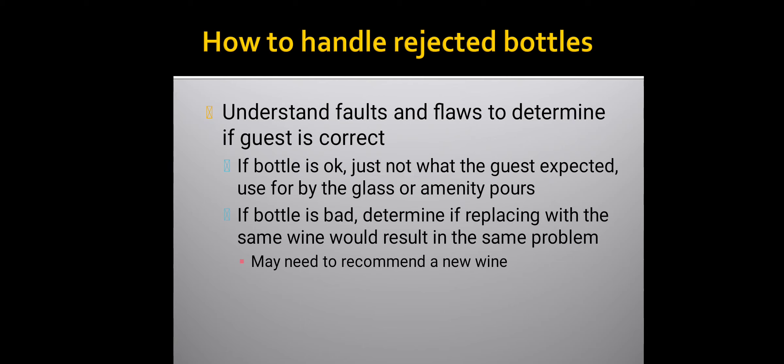How to handle rejected bottles: understand faults and flaws to determine the issue. If the bottle is okay but just not what the guest expected, use it for by-the-glass or amenity pours. If the bottle is bad, determine if replacing it with the same wine would result in the same problem, and be ready to recommend a new wine.